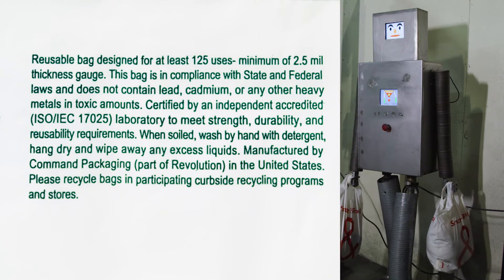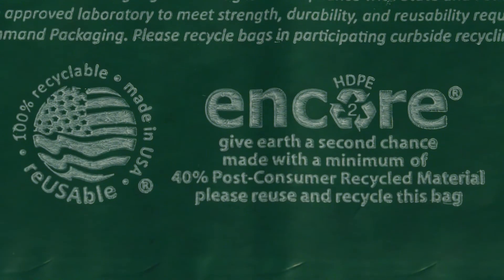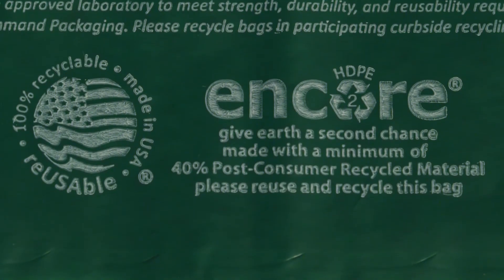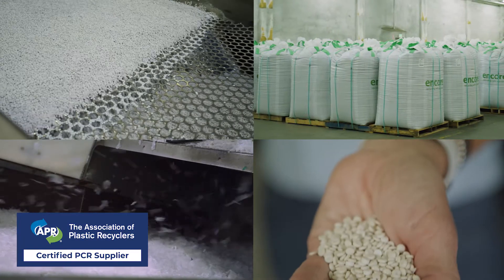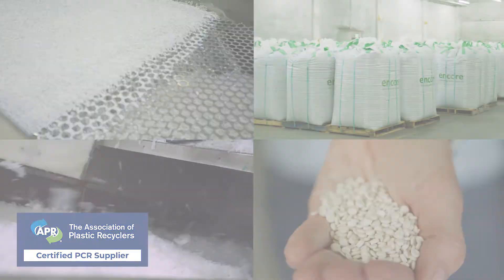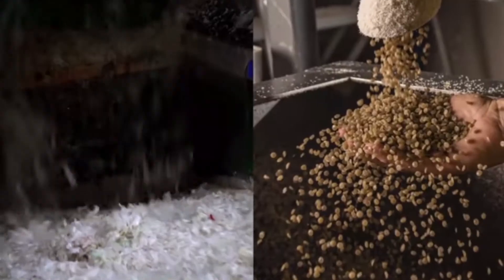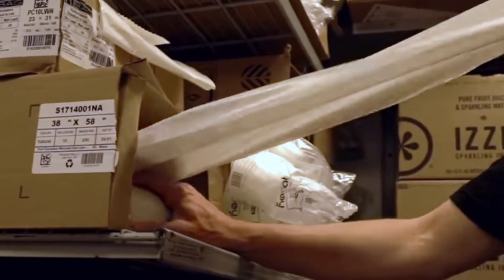Using how-to-recycle label guidelines helps get the used plastic back to a recycler, so it can have another life. Using certified PCR helps fund the supply chain for collection and recycling. Creating a circular film-to-film program is a powerful way to drive sustainability. Let us know how we can partner with you to increase post-consumer recycled content in your flexible film products.